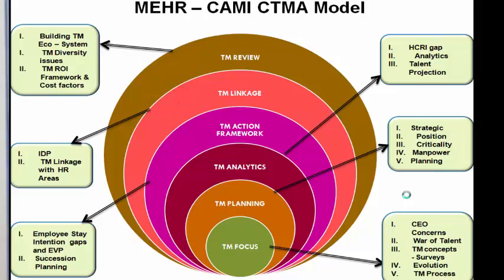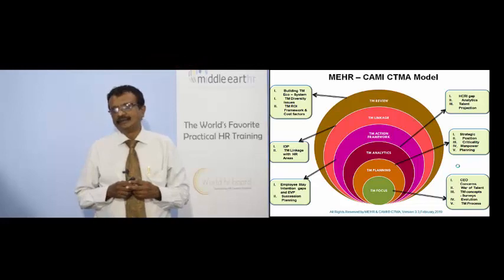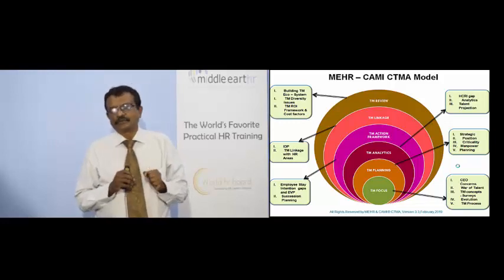Module five covers TM Linkages — because talent management cannot stand alone in an organization. It must be linked to recruitment, compensation, L&D, and other areas. The final module addresses how to review all of this. Welcome to this program, ladies and gentlemen — I hope you have a wonderful learning experience, and at the end I'd love to hear about your experiences and how you've implemented these things in your own company. Thanks.